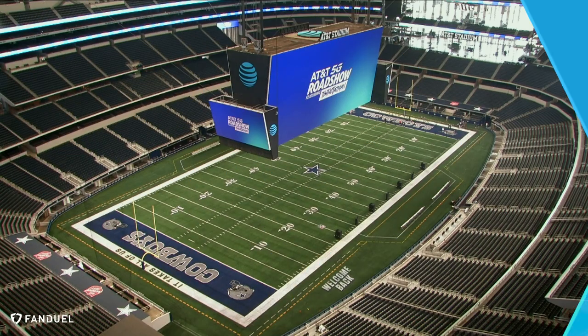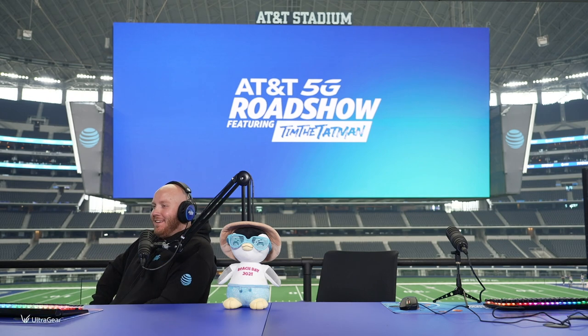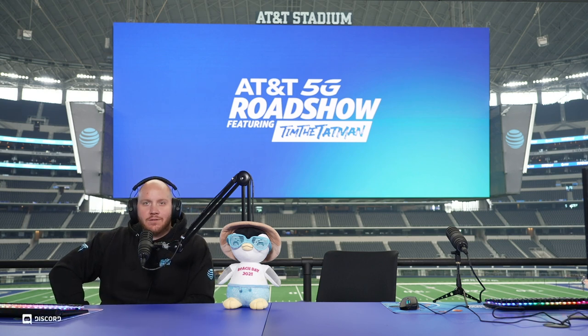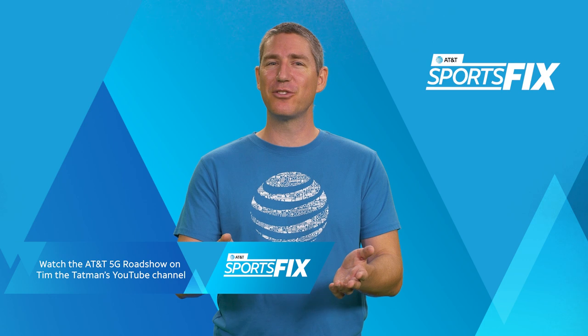Check out a clip from the show. As a Cowboys fan growing up, to now having the opportunity to stream at AT&T Stadium where the Cowboys literally just won last night — what a giant W. This is awesome. Click the link in the description below to watch the full replay and follow us on Twitter and Instagram to find out where Tim and the AT&T 5G Roadshow are headed next.